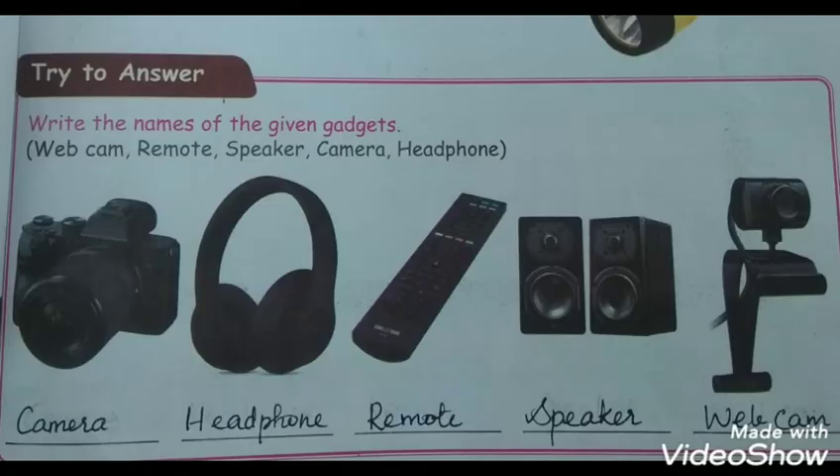Write the names of the given gadgets. First picture: camera, headphone, remote, speaker and webcam.